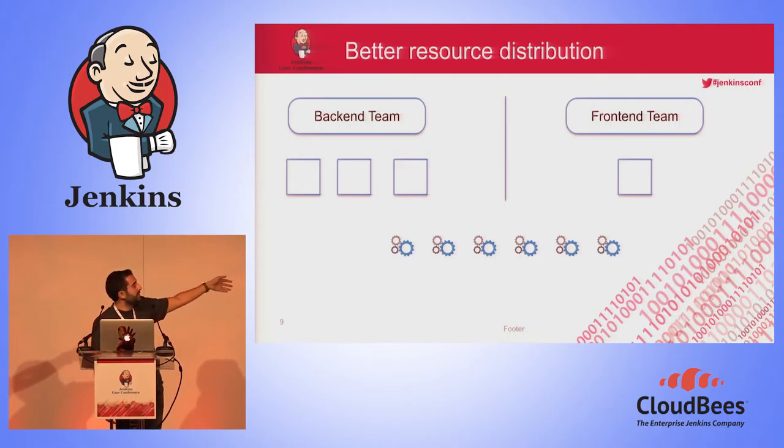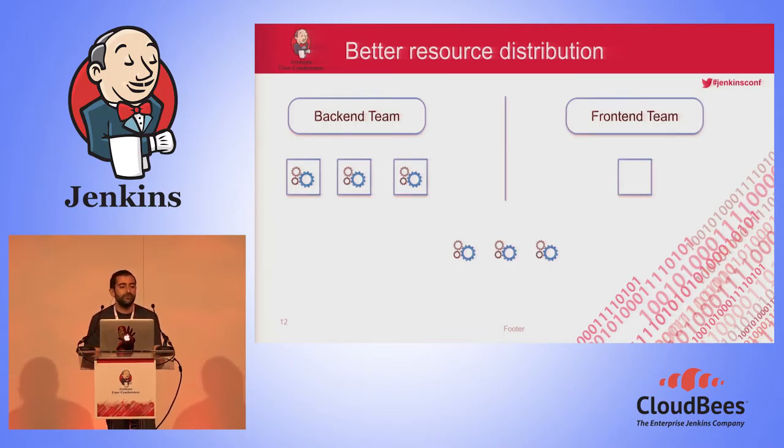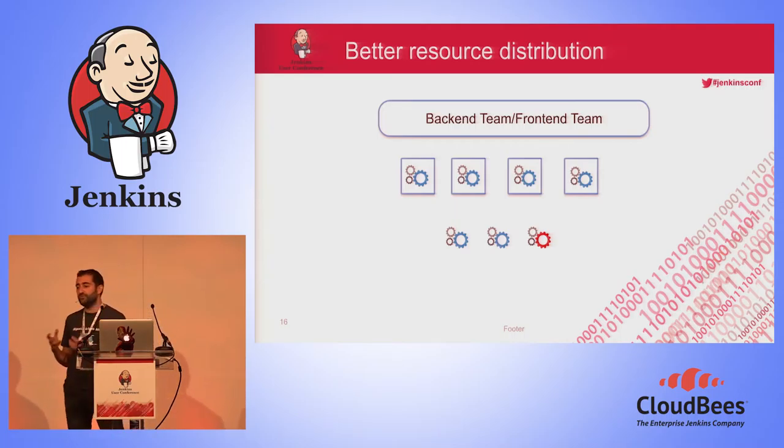Another problem was a need for better resource distribution. Consider this situation: the backend team has three slaves with one executor each, and the frontend team has only one slave with one executor. The blue jobs below are backend team jobs waiting to run. We start running them, and we arrive at a situation where we are waiting for the next available executor, while the frontend team's slave is empty — nothing is running on it. Maybe we could create a common pool of resources from all teams and use them together.